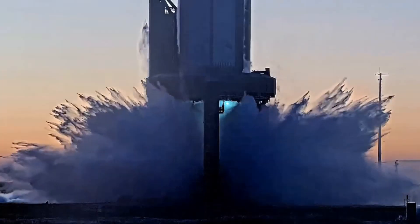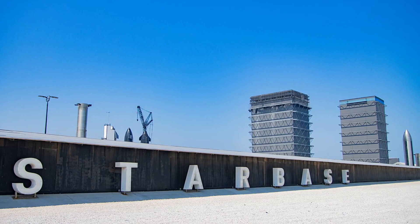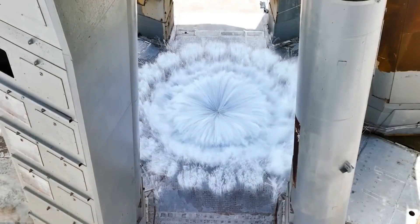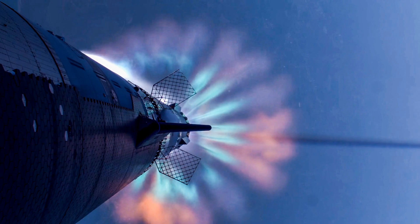Unlike the current water-cooled steel plate system at Pad A, this new flame trench design harnesses the immense energy of launch in ways never before seen at Starbase. With the capability to handle an astounding 7,000 tons of thrust — twice that of the Saturn V — this system isn't just built for today's Starship. It's already prepared for future versions with up to 10,000 tons of thrust.